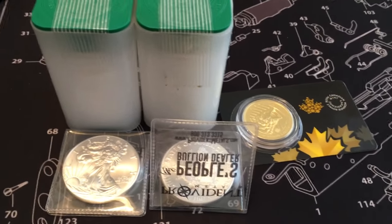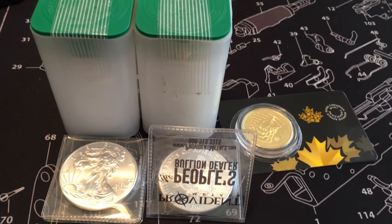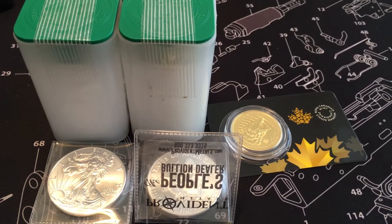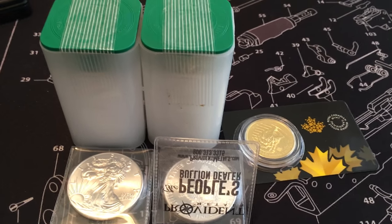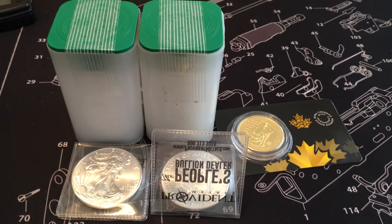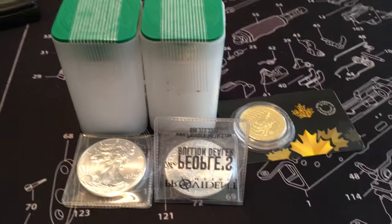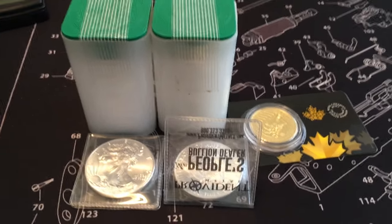I was happy to buy this stuff at prices from a couple weeks ago and get it today when the market was up — should put me fairly well in the black on all these things already. I just hope I can get some more buying in before prices shoot to the moon. That's about it — quick video, I don't want to take up too much of your time. Thanks for watching, please feel free to rate, comment, and subscribe.